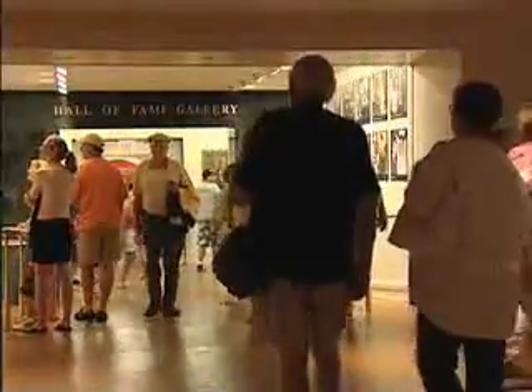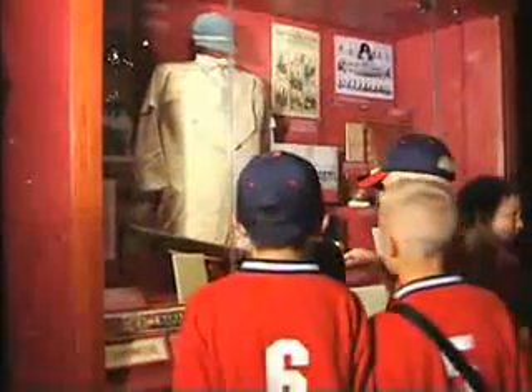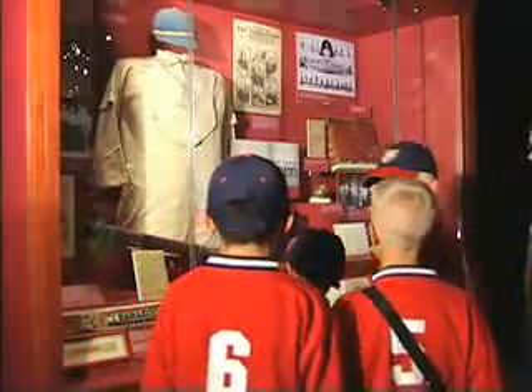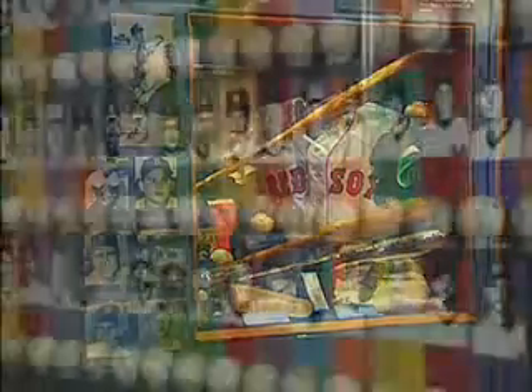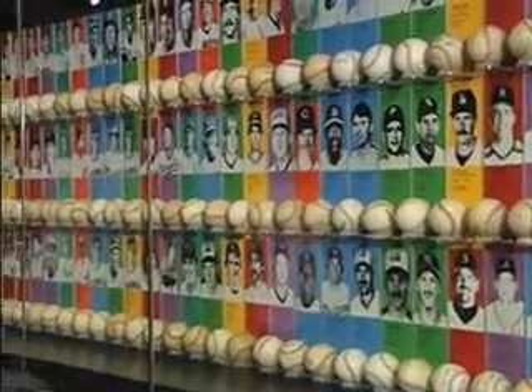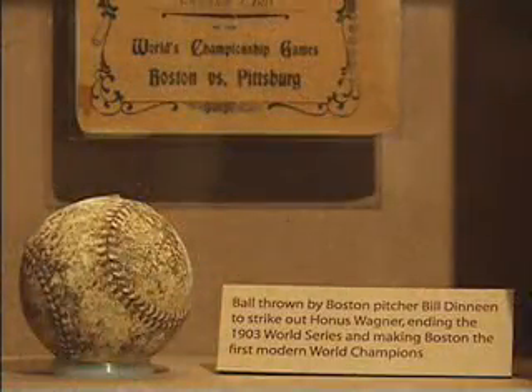More than 350,000 people travel to the Hall of Fame each year to view its many artifacts and to relive their favorite baseball memories. Over 500,000 photographs and 35,000 three-dimensional artifacts fill this space, retelling some of the greatest moments in baseball's 150-year history.